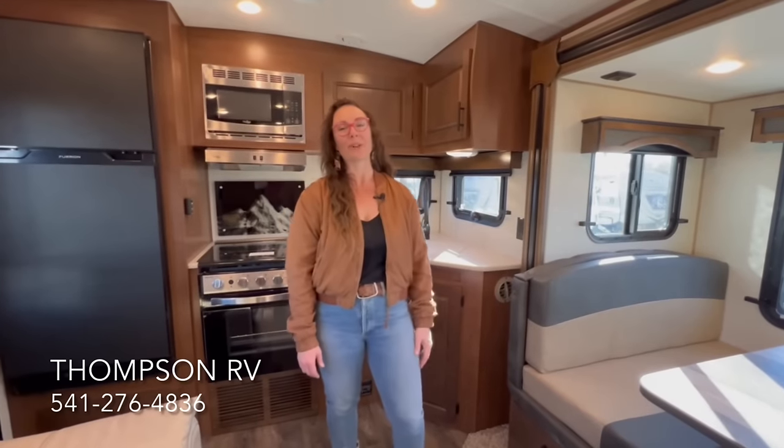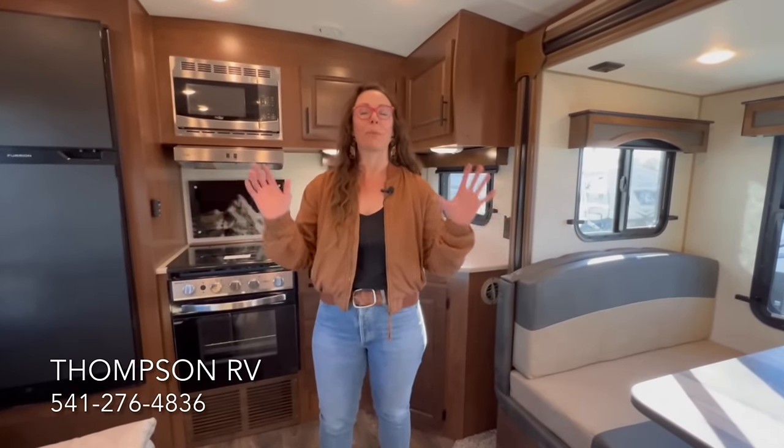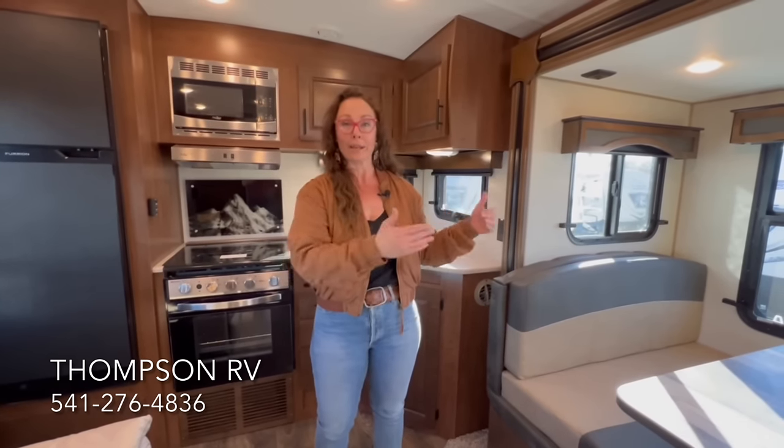Hey guys, it's Corinne with Thompson RV in Pendleton, Oregon. Today I'm here to show you the brand new 2024 Blackstone 260 KRS model. We brought out the prototype video about a year ago — this is the official model. They've brought out a shorter unit with the east-west bed. This is going to be the shortest trailer you can get with the bed slide out.